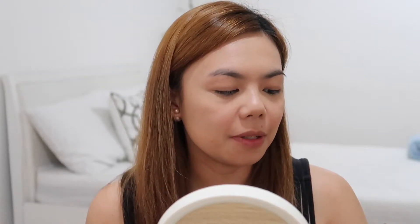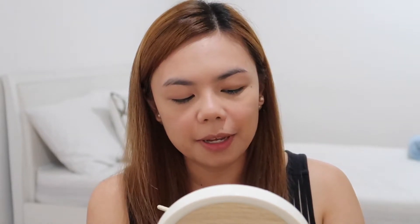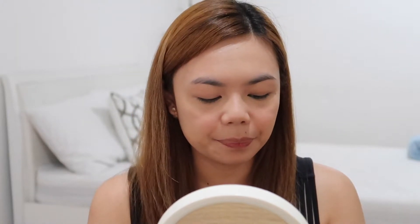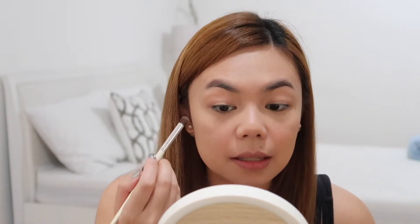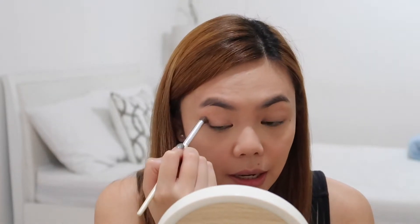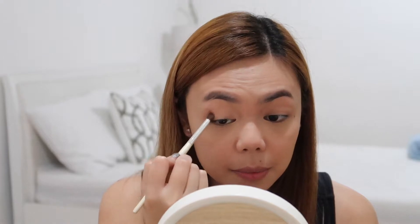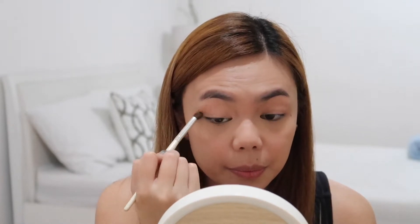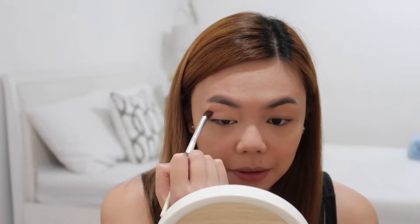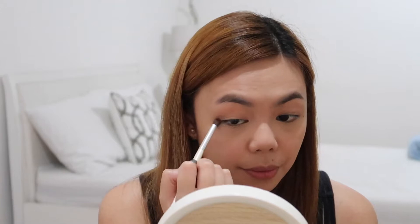For my crease I'm going to be using the Maybelline Color Tattoo Leather in Creamy Beige. I've really been loving using this on my crease because it's matte but it blends really easily because it's a very creamy formula. I'm just going to start from the outer V of my eye, use circular motions to put the product in, and then drag it all the way up halfway through my crease.